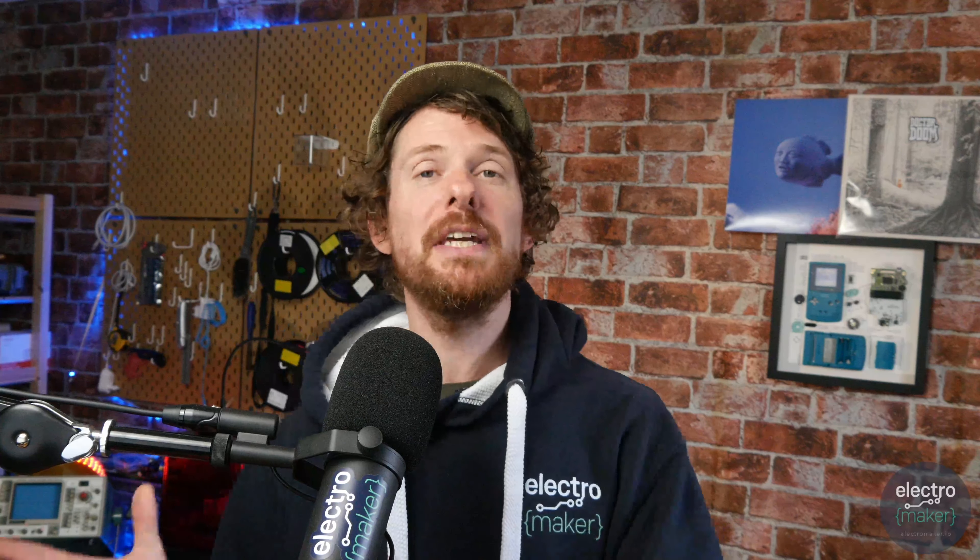Greetings folks and welcome to the ElectroMaker show. This is your midweek roundup of all things maker, embedded, and lovely. This week we'll be looking at some fantastic projects from the ElectroMaker website, some new products not quite available for funding on CrowdSupply yet. One of them is a retro music player that looks like an iPod but has an ESP32 inside, called Tangara — it looks really awesome.